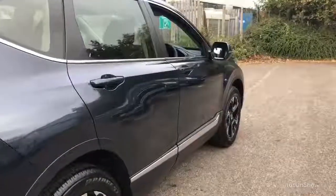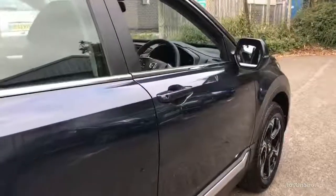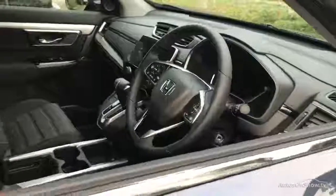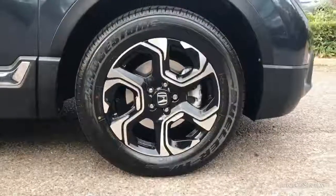Plus, once you locate your ideal vehicle, you can view it at the dealership of your choice, as vehicles can be transported daily throughout our group. Please contact one of our sales advisors for further information using the contact options on this page. Thank you for taking the time to watch the video.